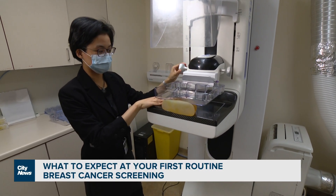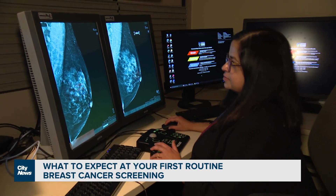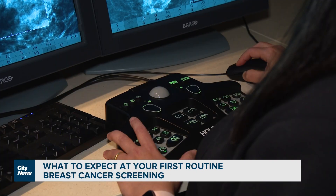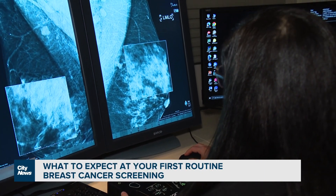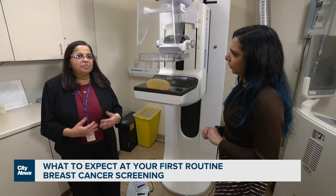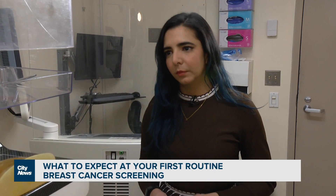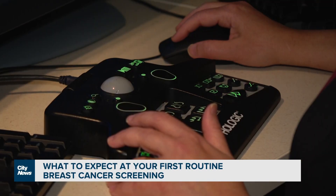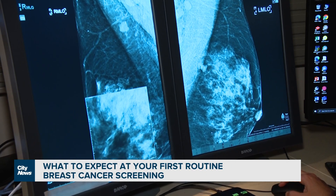Dr. Kulkarni says for a majority of women, results of a screening mammogram are normal. But if it's your first one, you may be called back for additional testing. The idea of mammography is to have it sequentially at given intervals — we can see that a calcification has been there for 10 years. When a person comes for the very first mammogram, called the baseline mammogram, we don't have anything to compare with. So the radiologist will review the mammogram and call the patient back for an additional X-ray or additional ultrasound.